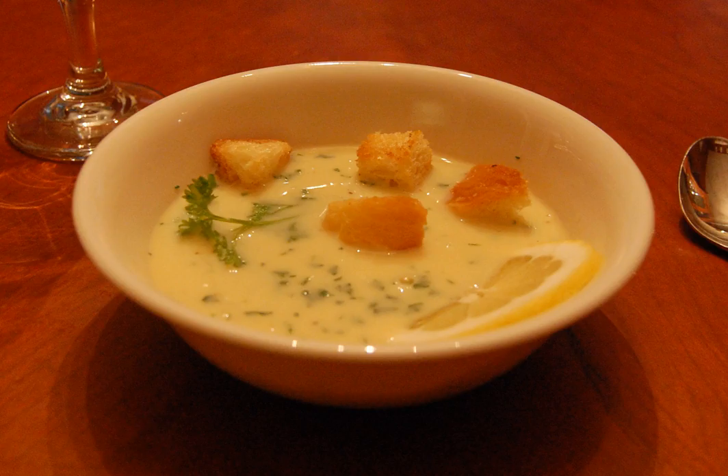Magiritsa soup is a Greek avgolimano soup of lamb offal served to break the fast of Great Lent. The soup is usually made with whole eggs, sometimes with just yolks. The whites may be beaten into a foam separately before mixing with the yolks and lemon juice, or whole eggs may be beaten with the lemon juice. The starch of the pasta or rice contributes to stabilizing the emulsion.